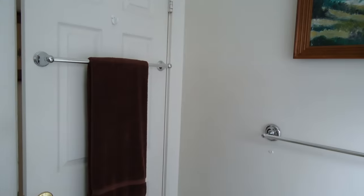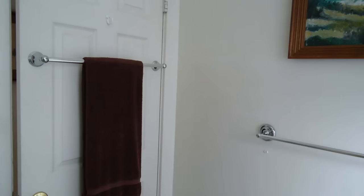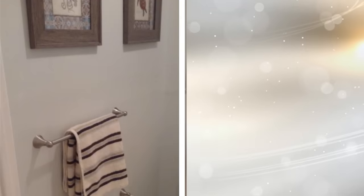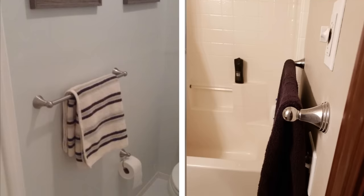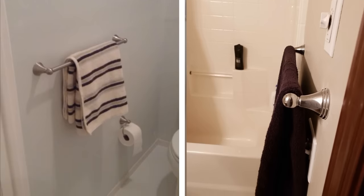Just like with installing another shower rod, doubling up on already established fixtures in the bathroom can really help with your storage problem. By installing two or even several towel racks on the back of your bathroom door, you can hang more towels. If you have decorative towels, this is a nice way to display them for guests to see.